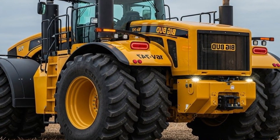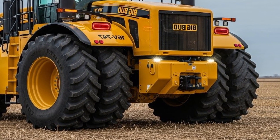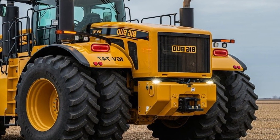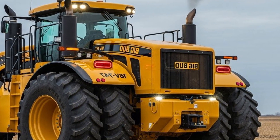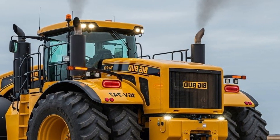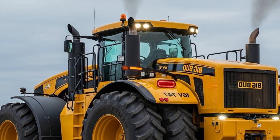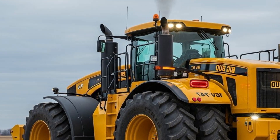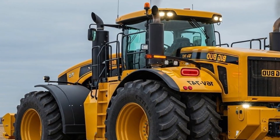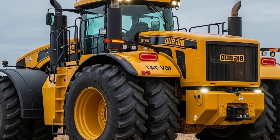Another important feature of the 2026 Big Bud 16V 747 is its unmatched serviceability. Farmers appreciate that nearly every part of the tractor can be accessed easily and repaired with common tools. Big Bud builds tractors with a philosophy of toughness and simplicity — there are no proprietary systems that force farmers to rely only on dealerships. Instead, the tractor supports independent repair and local mechanic servicing, saving farmers significant costs over years of operation. This is a huge advantage compared to many modern tractors that rely heavily on electronics and dealership-only repairs.